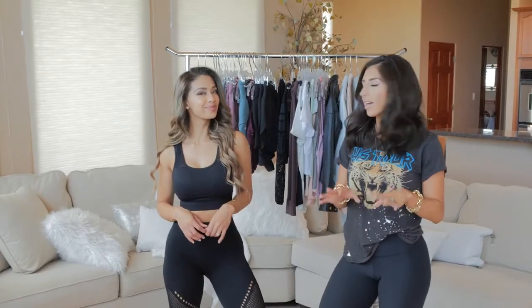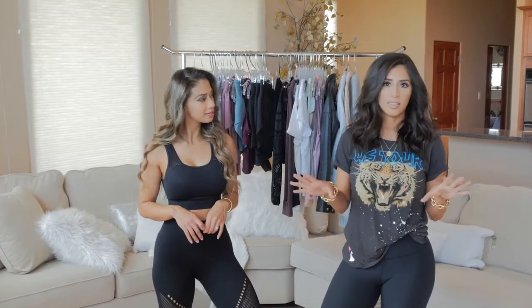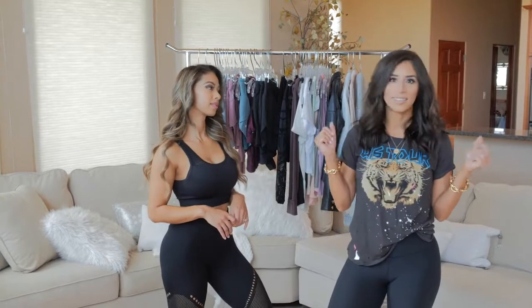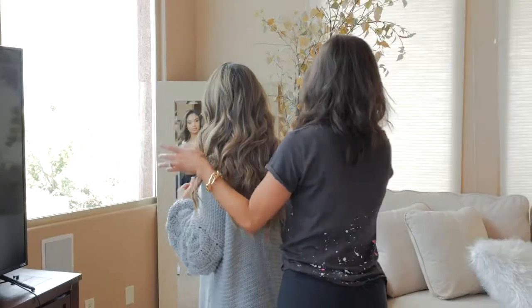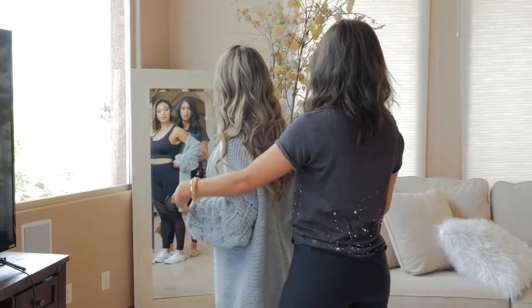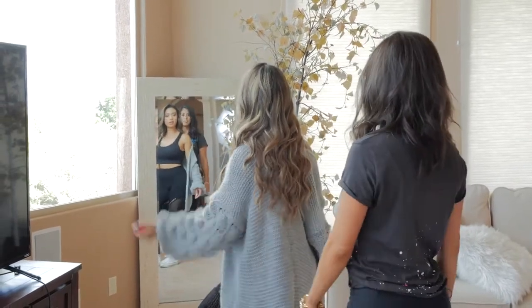Lastly, you might want to add a cardigan, especially now since we're transitioning into fall. It's the easiest way to get a little warmer and add a little spice to your wardrobe. Keep it open and let it drape — you can still see the outfit underneath. Just let it drape like that.